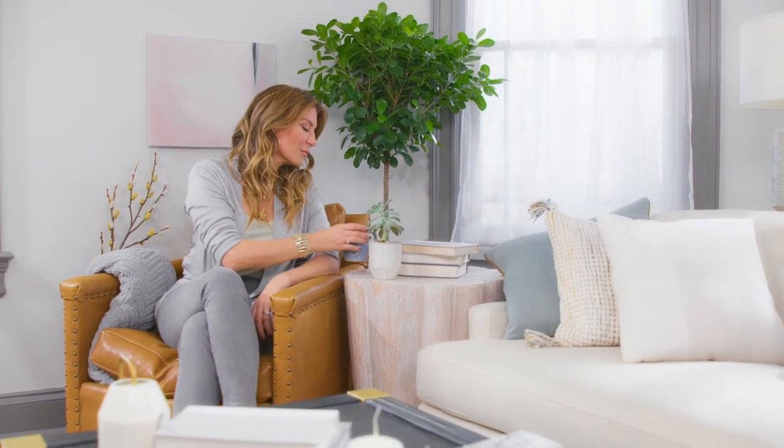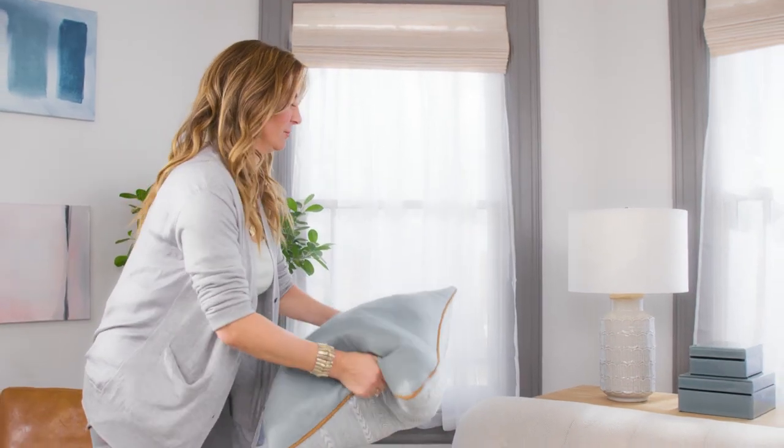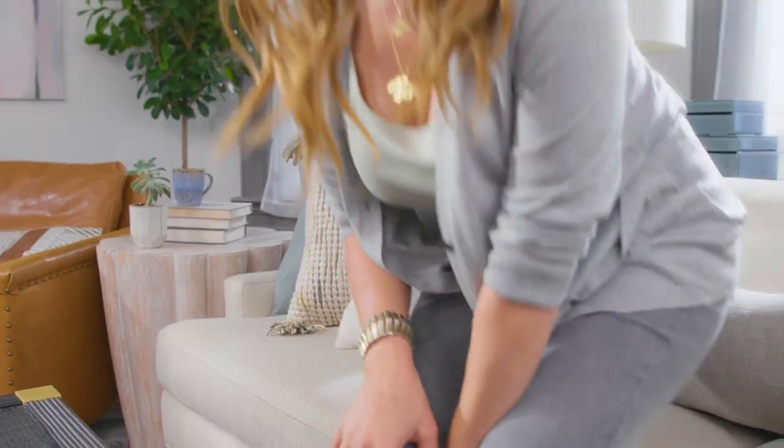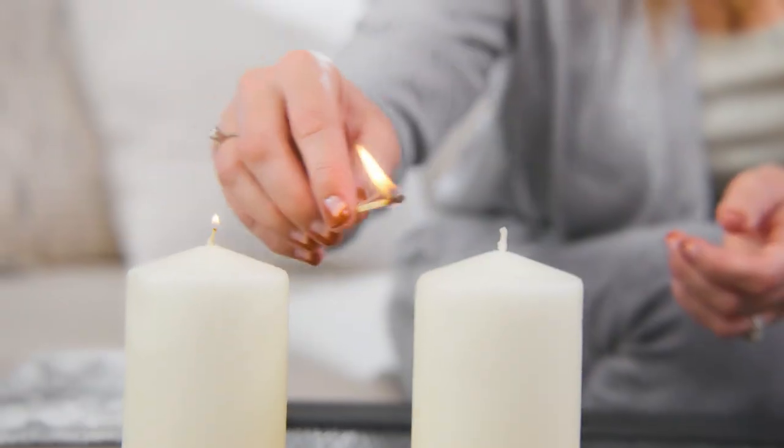Designing for calm can be totally different depending on who you are. We're all programmed in different ways, so it's really important for you to find out what makes you feel the most relaxed. Interview yourself to get to the heart of these answers and then incorporate that into your space — whether it's a candle, a piece of art that makes you smile, a comfy chair, a blanket, or a sentimental memento.